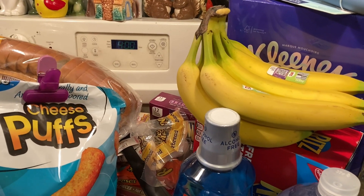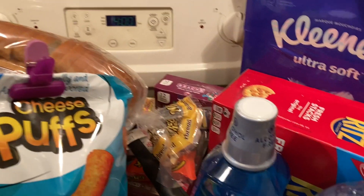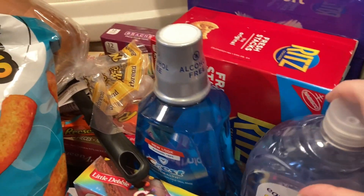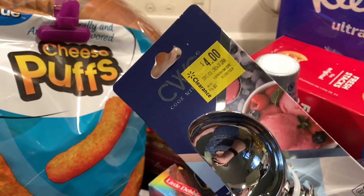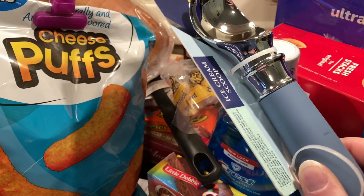Alright, I'm back with the dry goods. Got some bananas and some Ritz crackers — the party pack, which ends up being the best price per ounce. Picked up Kleenex ultra soft tissue, this is on clearance. Also got an ice cream scoop that felt like really good quality, and it's on clearance.